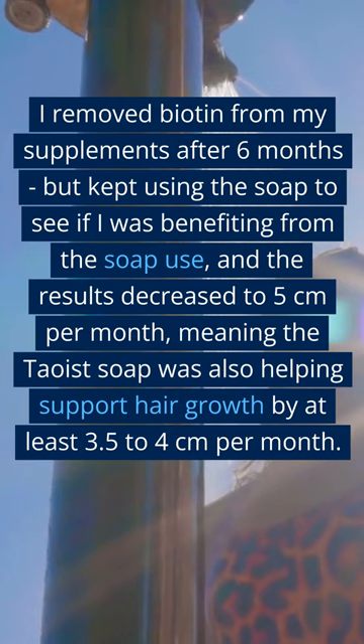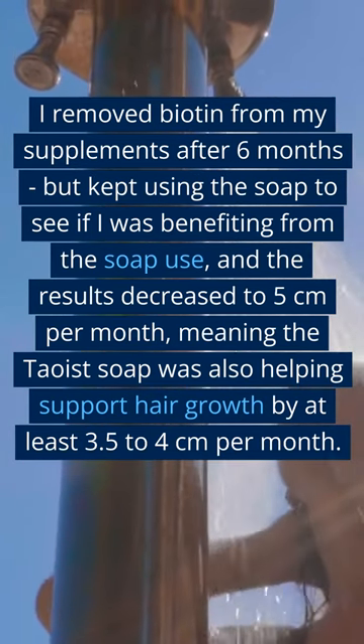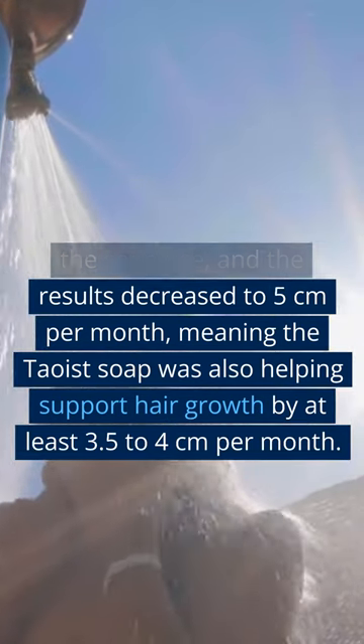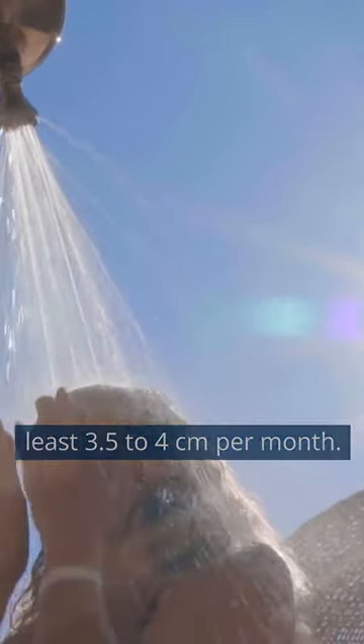I removed biotin from my supplements after 6 months, but kept using the soap to see if I was benefiting from it. The results decreased to 5 centimeters per month, meaning the Tau Is soap was also helping support hair growth by at least 3.5 to 4 centimeters per month.